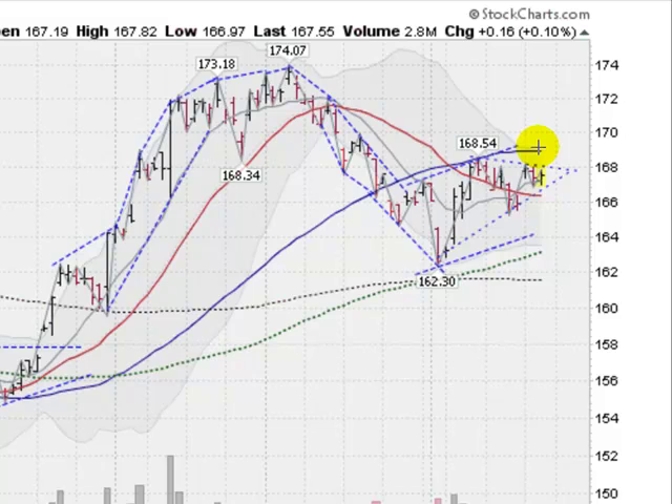Bollinger bands are a mathematical algorithm designed to keep prices within them 95% of the time. So chances are we're going to get a little bit of a battle here and see if we can push through that after maybe drifting sideways a little bit. That would be the best case scenario. But gold is forming sort of a cup-shaped pattern — had a bit of a shakeout here back at the beginning of the month, and performing nicely above some key moving averages.